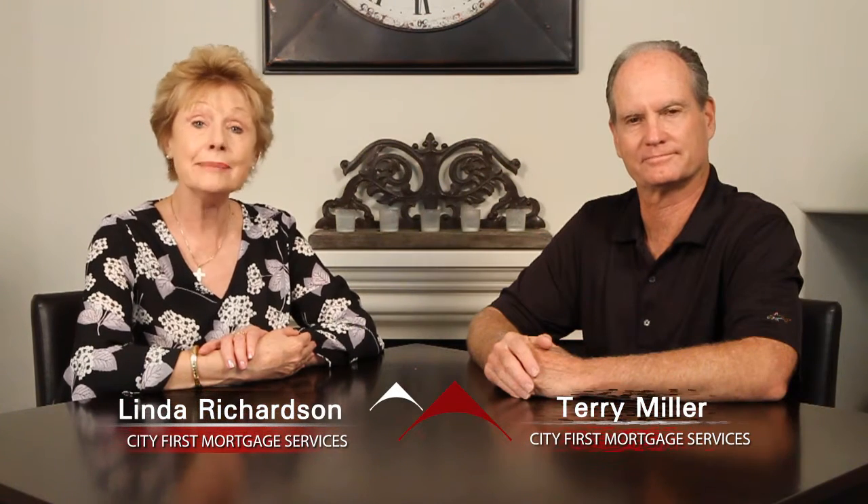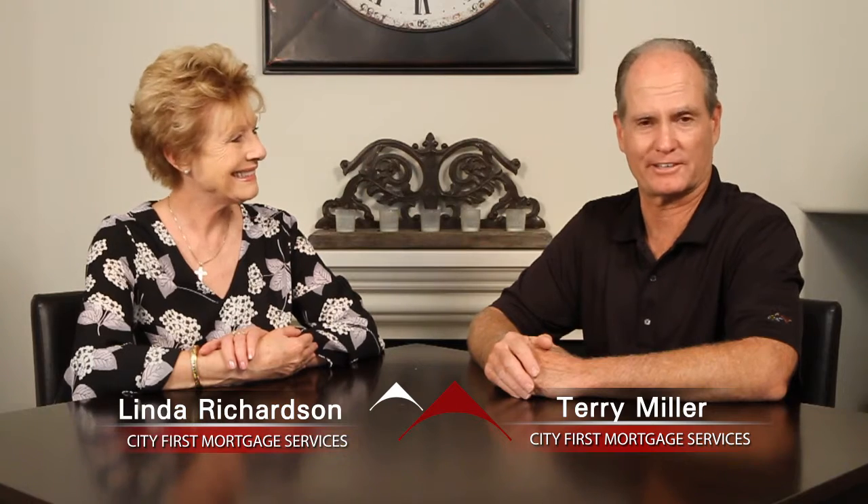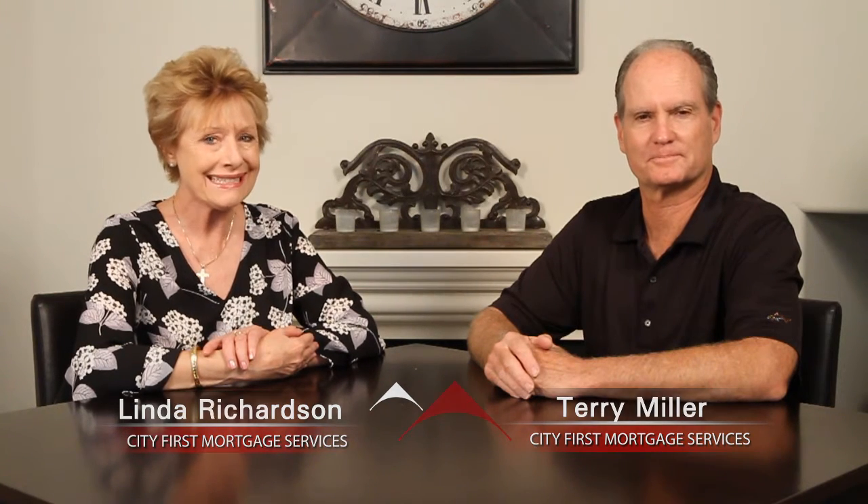Welcome to Signature Listings. I'm Linda Richardson with City First Mortgage Services. And I'm Terry Miller. We're here to show you today's top Signature Listings.